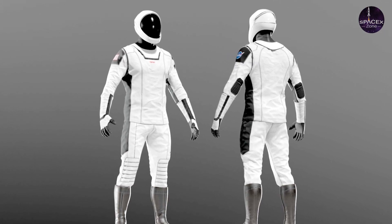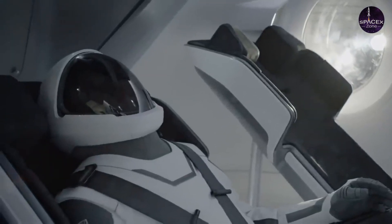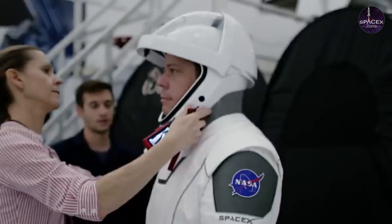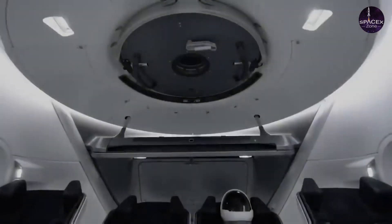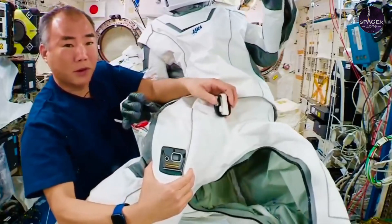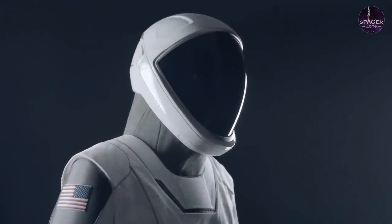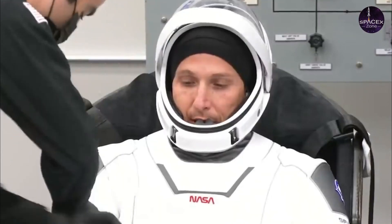SpaceX's Starman spacesuit is truly remarkable, featuring a number of smart technology elements that make it more of a crew Dragon extension. The suit provides pressure protection, and a port on the suit's thigh connects to life support systems including air and electricity. It also includes touchscreen-compatible gloves and a flame-retardant outer layer. The helmet is custom manufactured using 3D printing technology and includes integrated valves, visor retraction and locking mechanisms, and microphones.